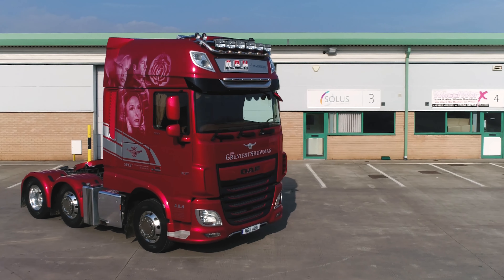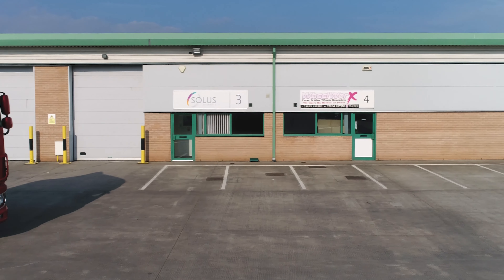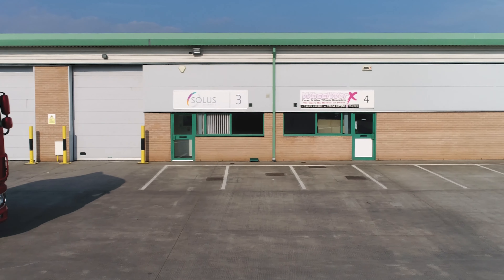This lorry's had full custom airbrushing by Alan Smallwood. We've had top bar, beacon bar, visor bar, illuminated headboard, and a 3-in-1 perimeter kit around the back.